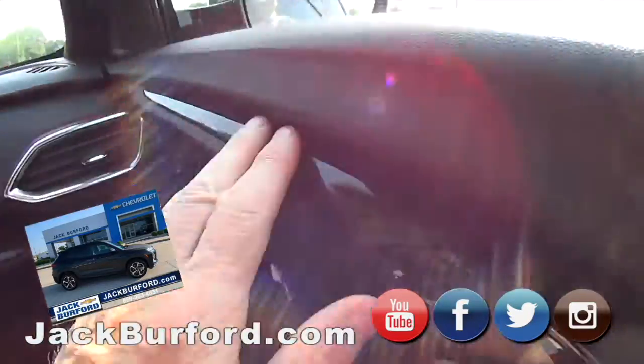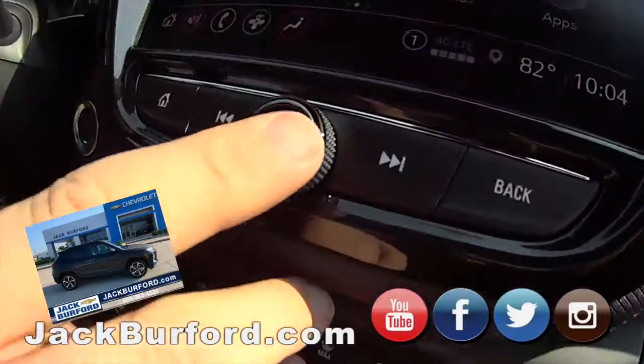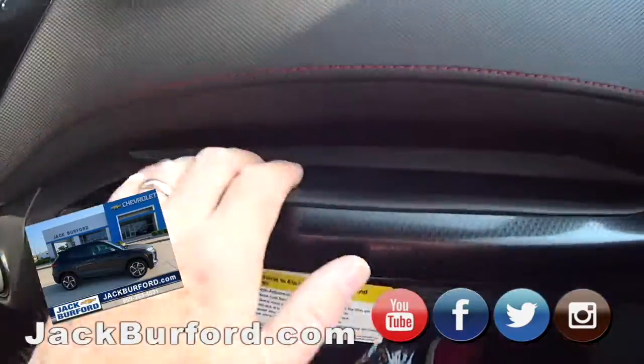You know how I know it's very good quality? Look at the power button right there on the stereo radio — it's gloss, it's not plastic. I like it. That's quality right there.